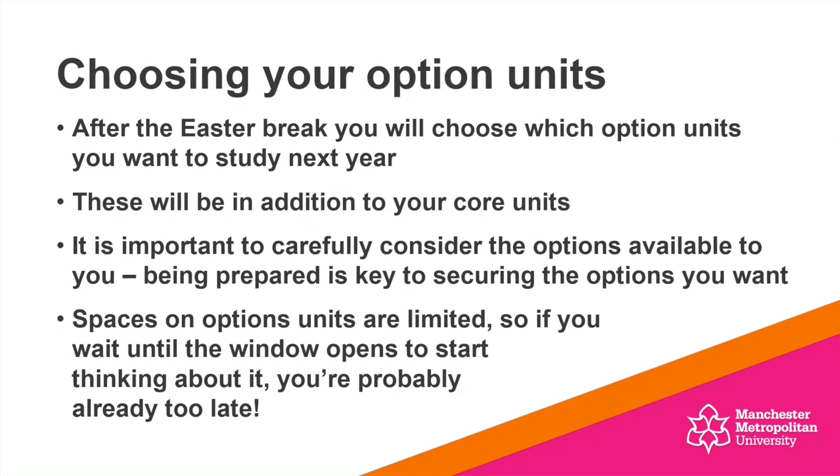It's really important that you carefully consider the option units available to you. Being prepared is key to securing the options that you want because spaces on those option units are limited. So if you just wait until when that window opens to start thinking about the option units you might like to do, it's probably already too late.